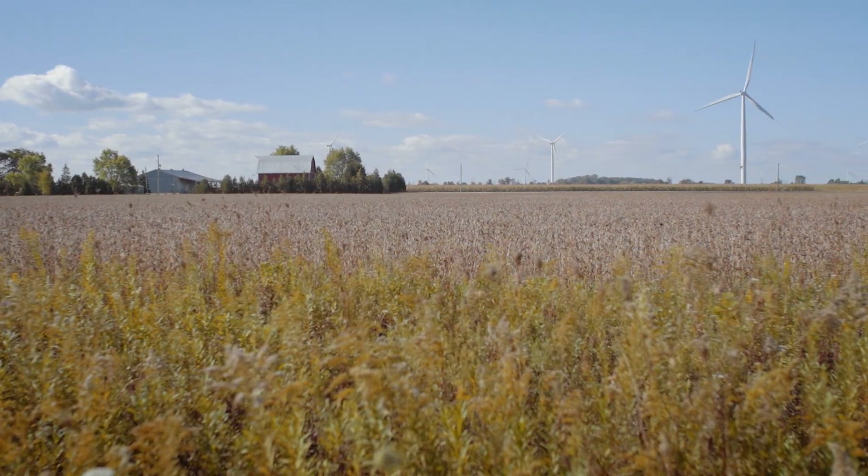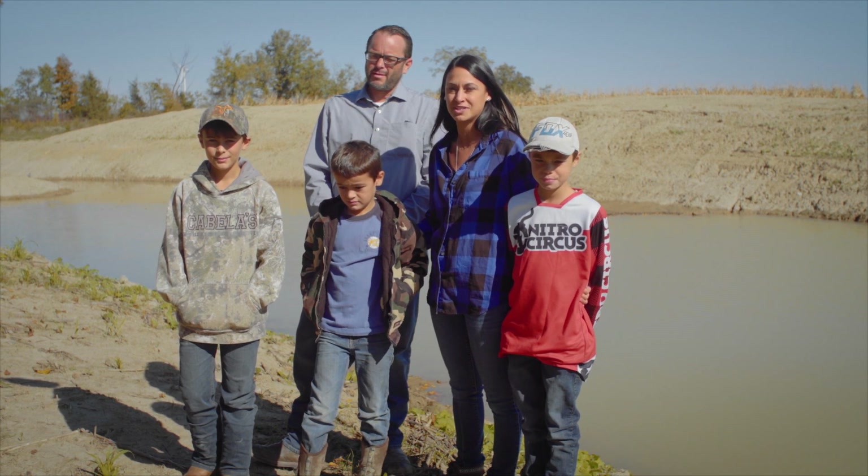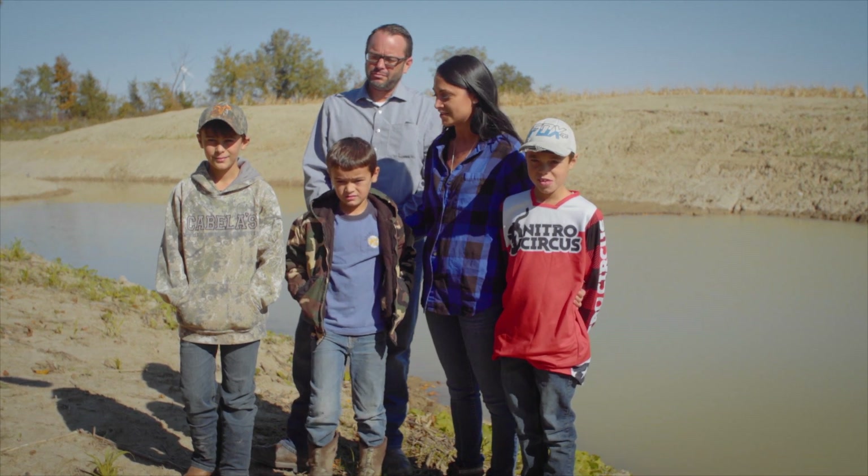We do hunt and fish, and the only way to preserve nature is to protect the habitat. We want to instill that in our children.